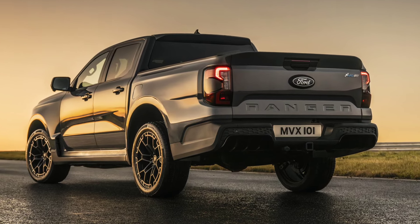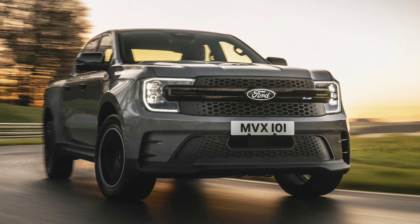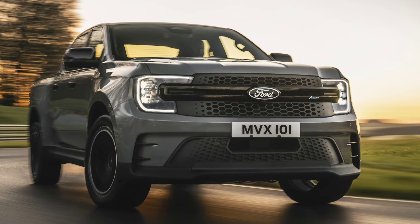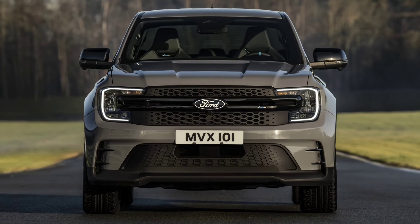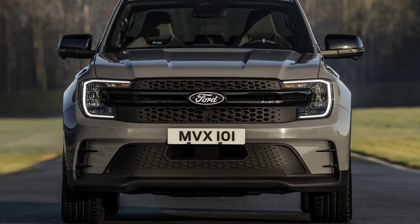Visually, the new Ranger MSRT front fascia is inspired by the extreme Ranger racing trucks that compete in Asia, and delivers an assertive front end with a honeycomb grille and integrated splitter.